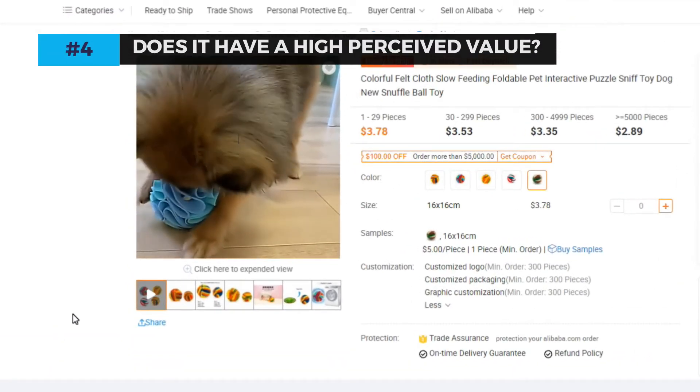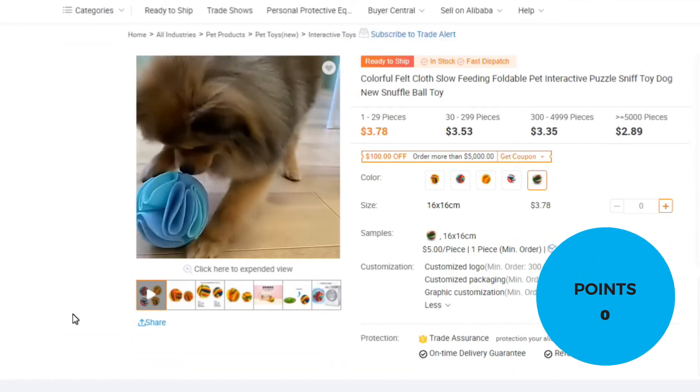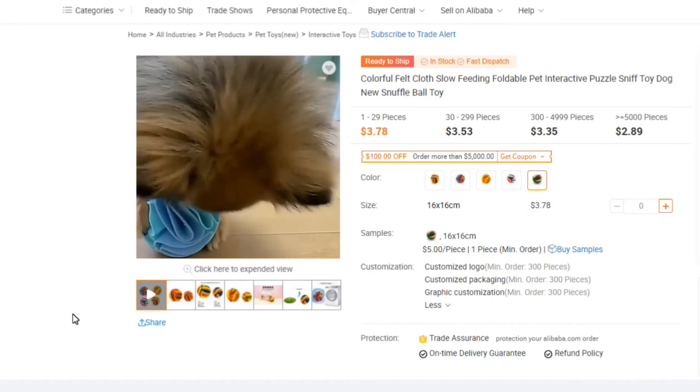Number four: does it have a high perceived value? No — the perceived value of this product isn't high. It's just on par with what you would expect.